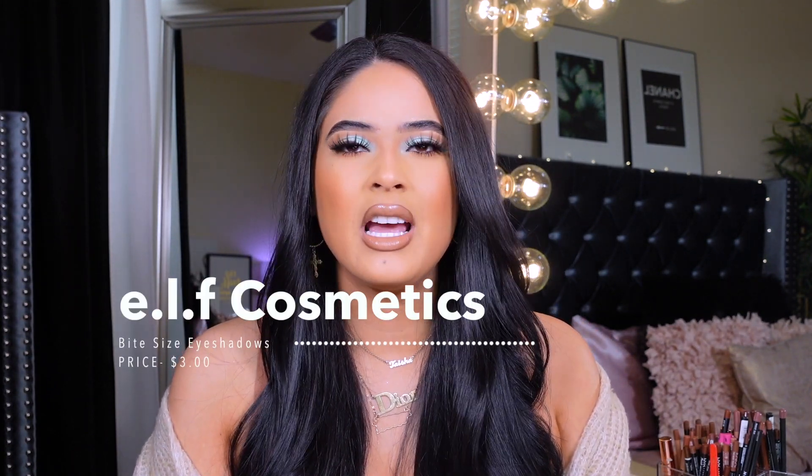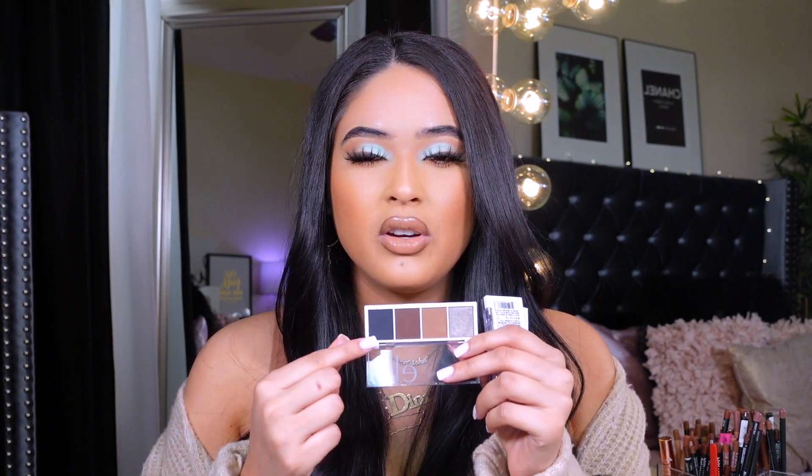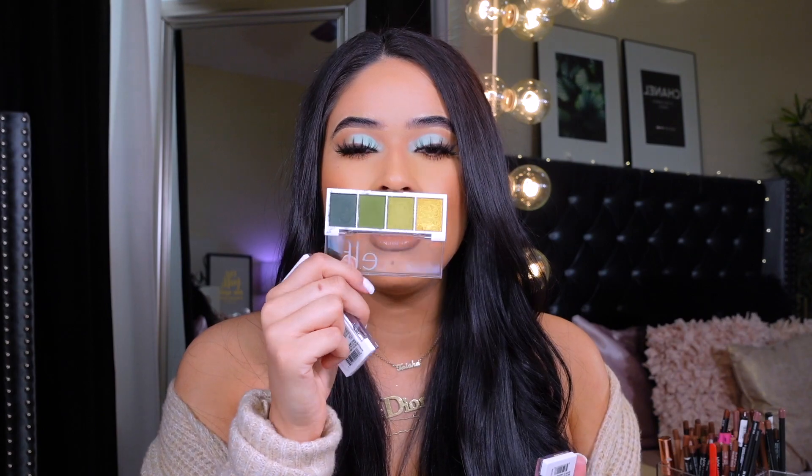Moving on to eyeshadows — drugstore eyeshadows are getting ten times better, especially this one from ELF. This is called the Bite-Sized Eyeshadow Palette. I believe they're only three or four dollars — super affordable. ELF definitely killed it this year. They're the first brand I ever bought anything from. These palettes create a look for you with multiple options — you have mattes and a shimmer, so you can also create an all-matte look. I did a similar look testing new drugstore makeup — a really nice smoky liner look.